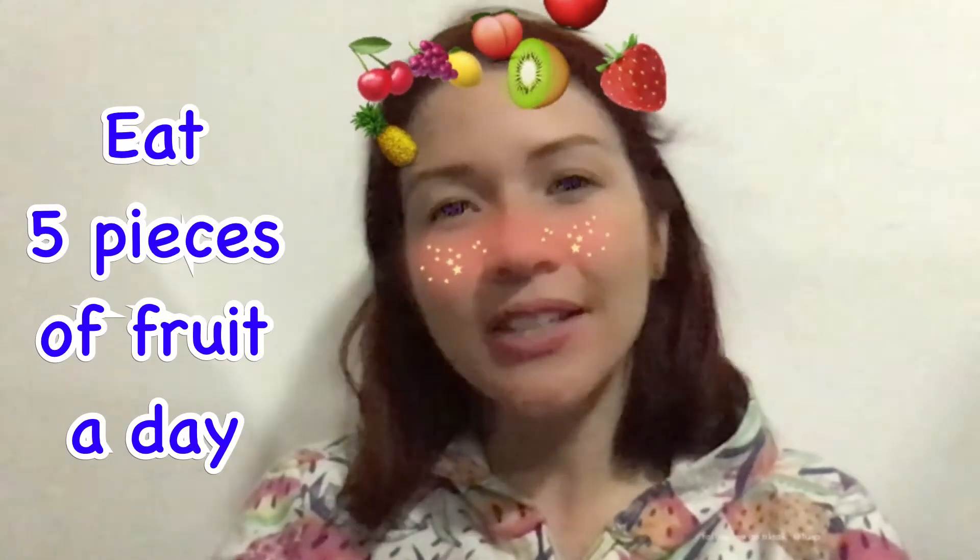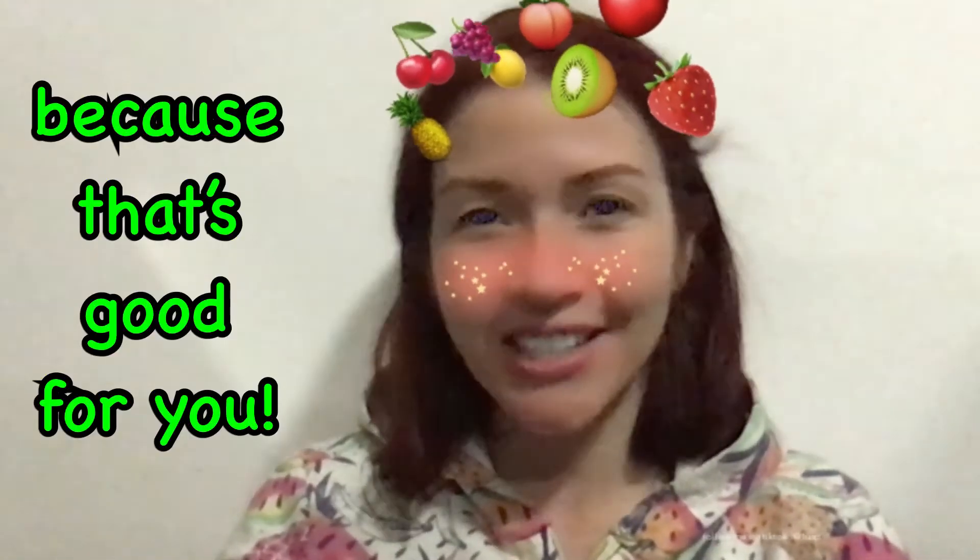Apple, orange, banana, pear and pineapple too. Eat five pieces of fruit a day because that's good for you!